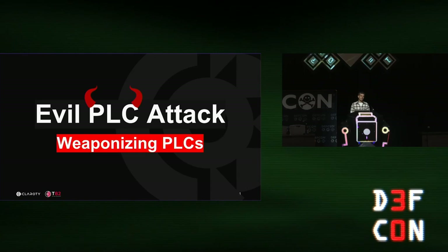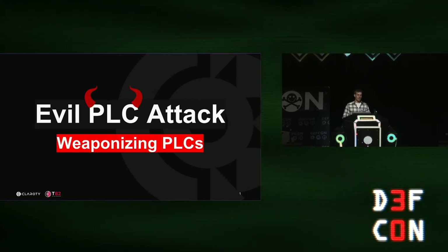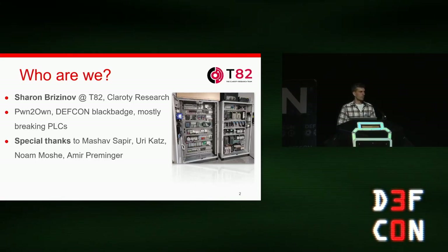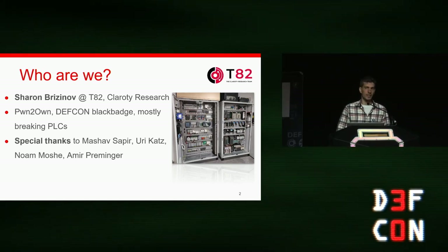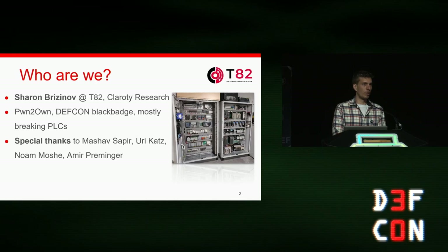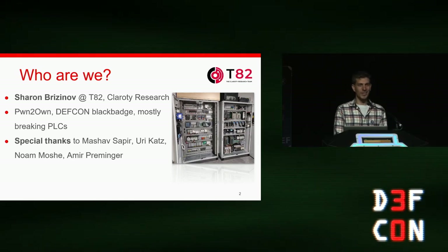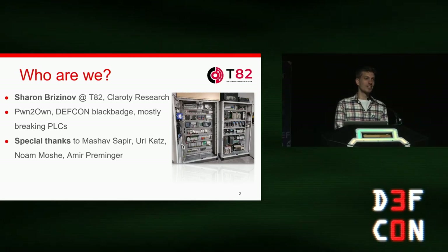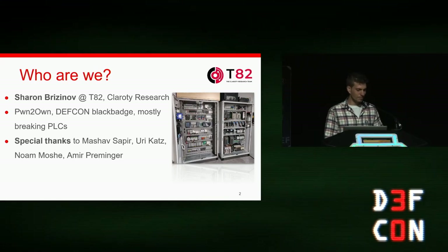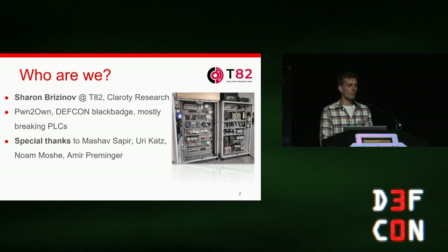Hi everyone. Today I'm going to talk about our cool research — evil PLC attack — and I'm going to show you how we were able to weaponize PLCs, Programmable Logic Controllers. I'm Shorvan Brzezinov. I work as a vulnerability researcher at Clarity. We do a lot of ICS and SCADA security research. I'm a CTF player — I've played in a couple of CTFs including Pwn2Own Miami 2022 and 2020. I also own a DEFCON black badge for winning the ICS CTF, and I mostly enjoy breaking PLCs. Special thanks to my colleagues who worked on this research with me: Mashav, Uri, Nam, and Amir.